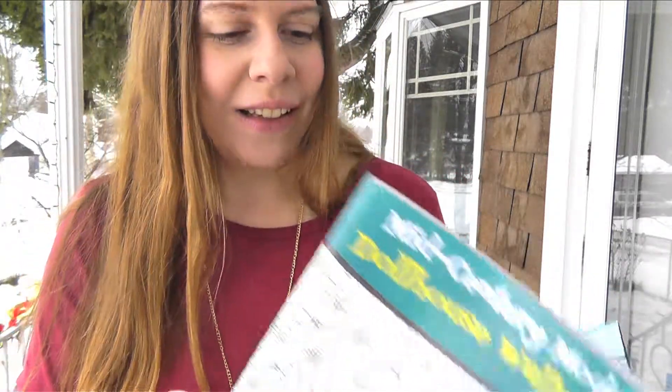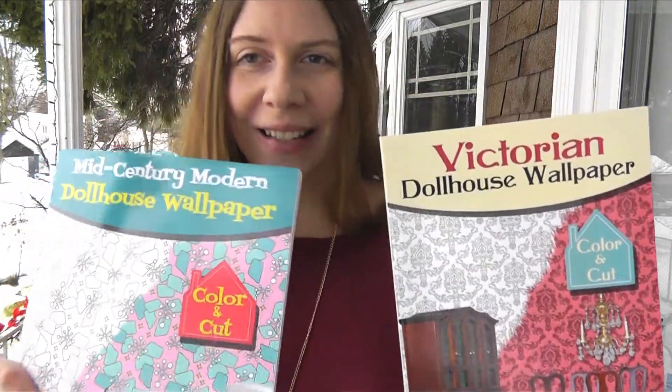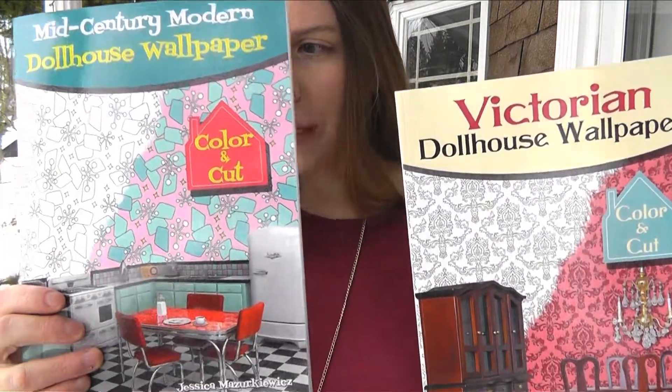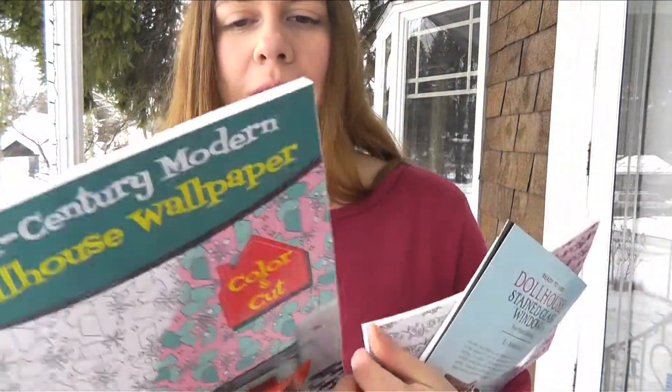I saw the most fascinating thing in Dover this year, their best-selling page 30. They had wallpaper that you can color — two different kinds. They had mid-century modern and Victorian, and it's really cool.